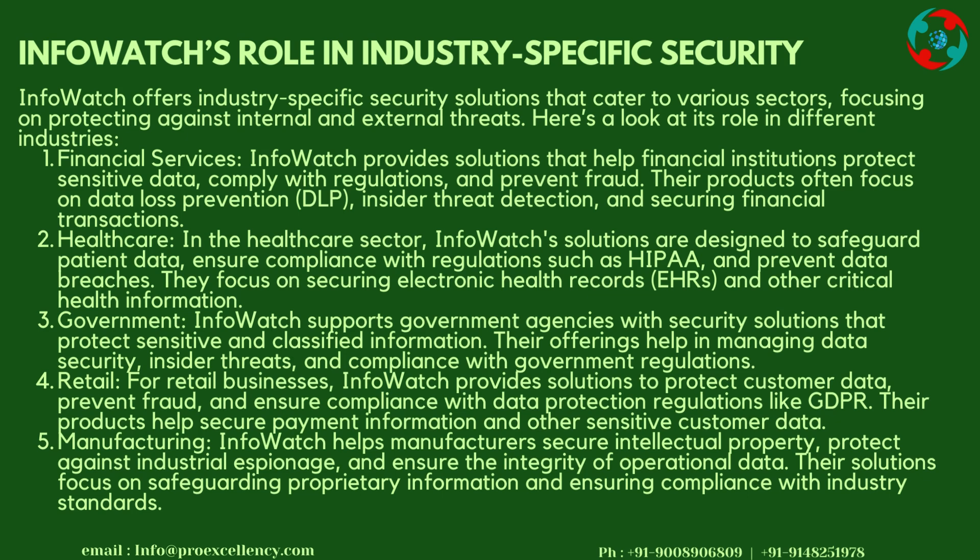Manufacturing: InfoWatch helps manufacturers secure intellectual property, protect against industrial espionage, and ensure the integrity of operational data. Their solutions focus on safeguarding proprietary information and ensuring compliance with industry standards.